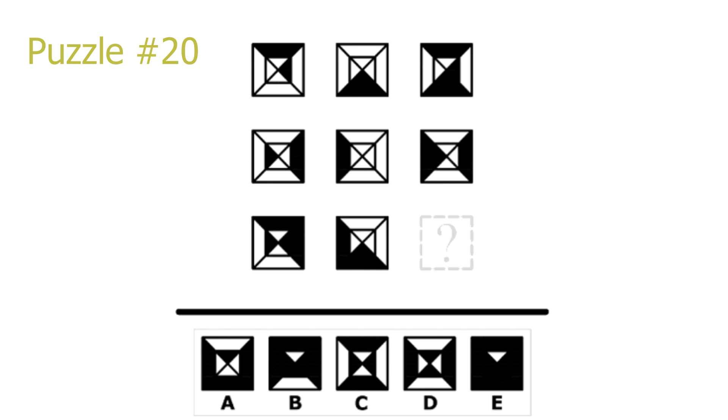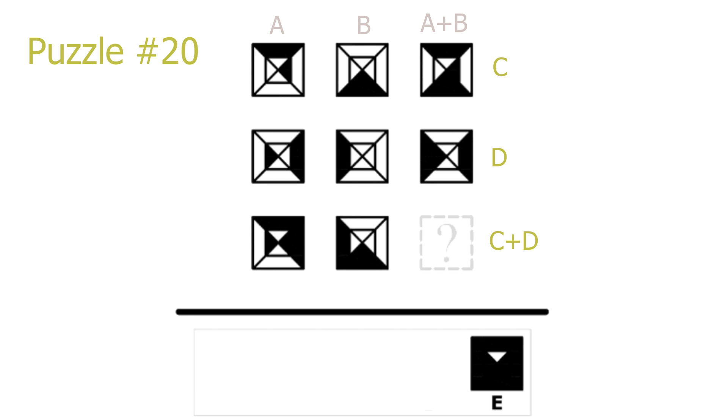Puzzle 20. This is a simple addition puzzle of the black areas. In the rows the last picture is the first picture added with the second picture, and in the columns the third picture is the first added with the second. Basing ourselves on the last row or column, adding the black areas together gives us E as the correct solution.